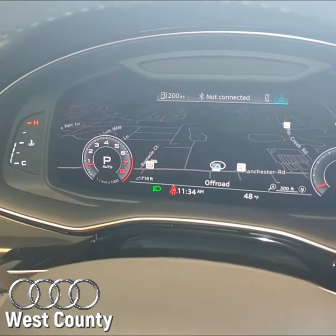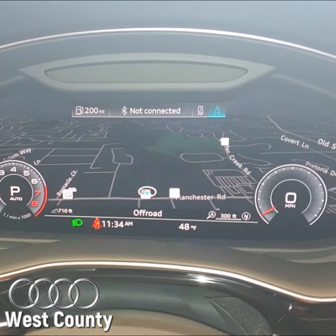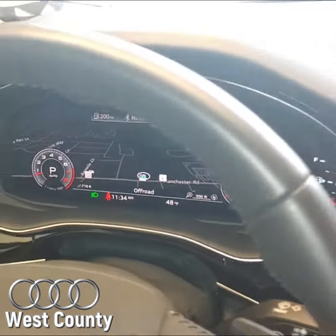Another really great thing about this virtual cockpit is I literally do not have to take my eyes off the road. I have everything right in front of me. This is my direct route.